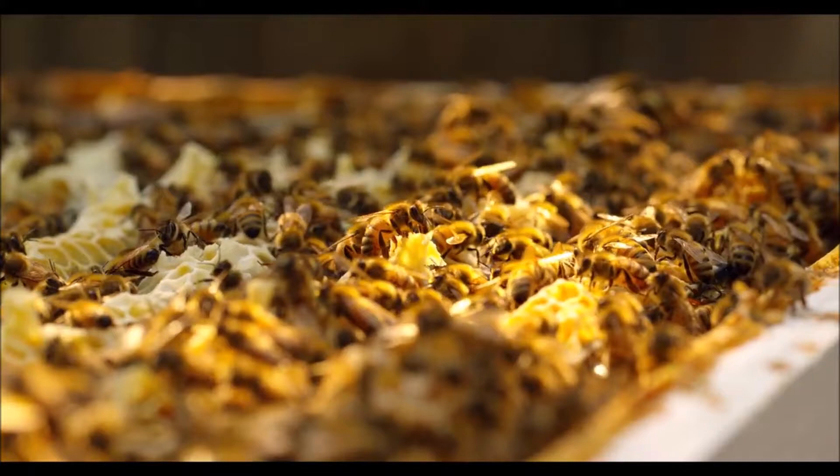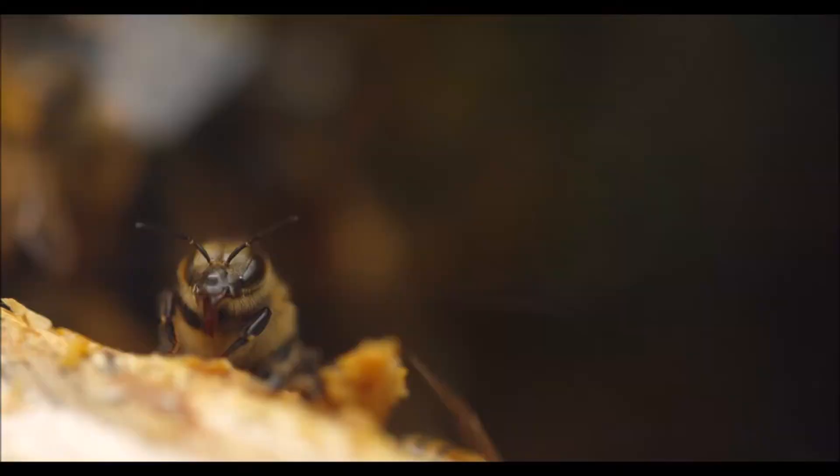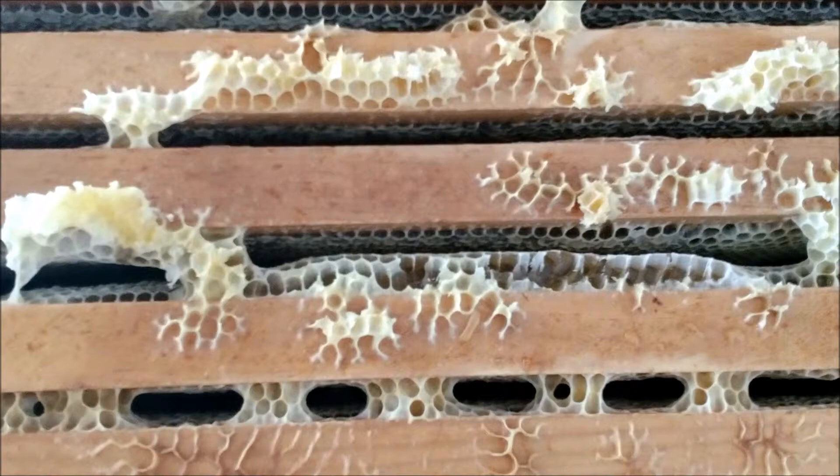When the honeybee collects nectar from flowers, some of the flower's pollen is collected on the legs of the bee. As the bee moves from flower to flower, some of the pollen from the previous flower rubs off the bee and onto the new flower, and some of the pollen from the new flower rubs onto the bee. This is how pollination works.